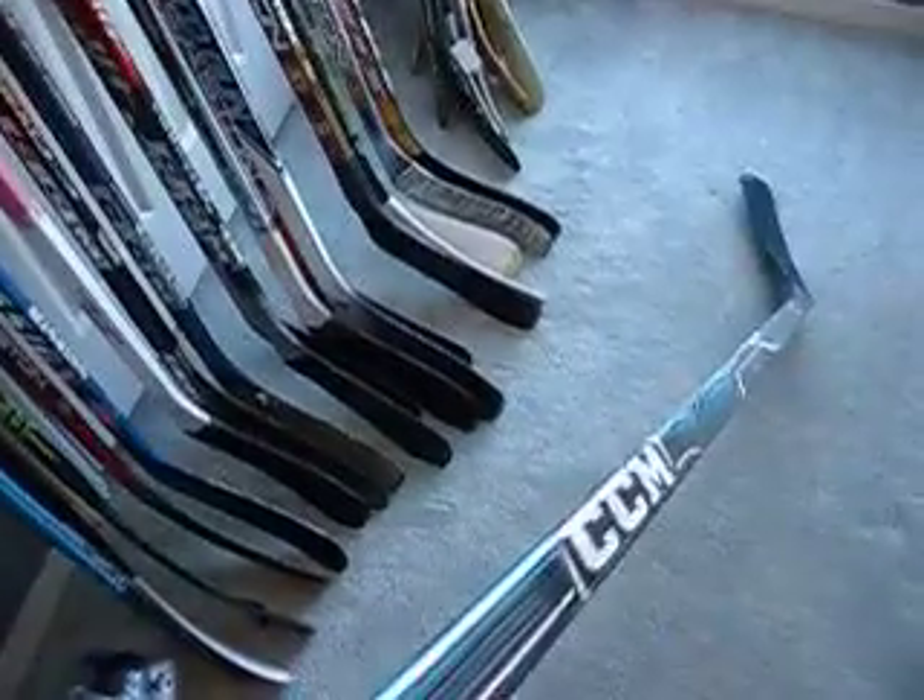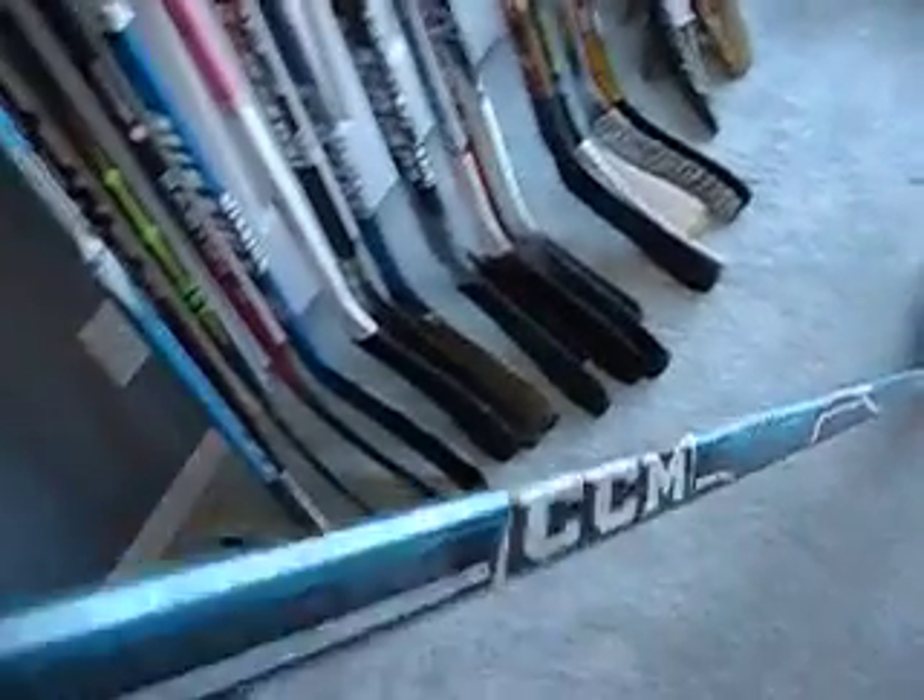Got this here from Hockey Canada — this is the Lecavalier CCMU, I think they call it an ultra-light or something, it's the really light one. Really cool stick, this one was used in the red and white scrimmage for Team Canada a couple months ago. Paid a lot for it.